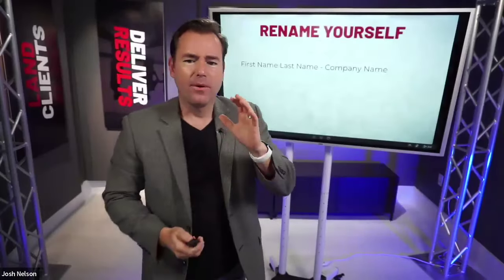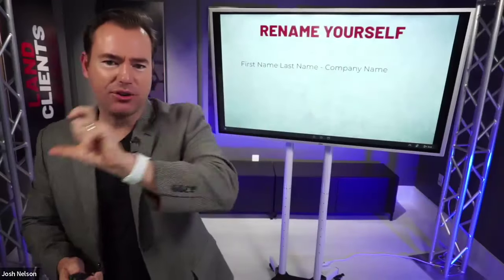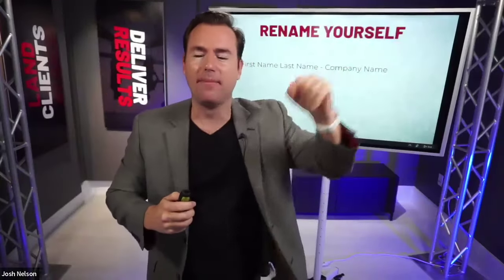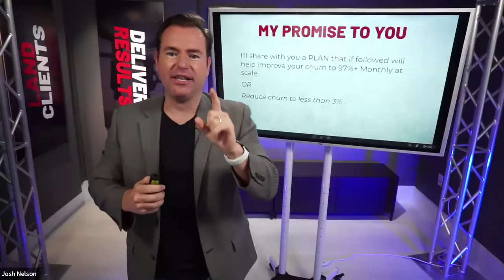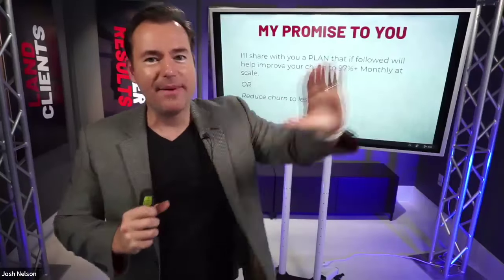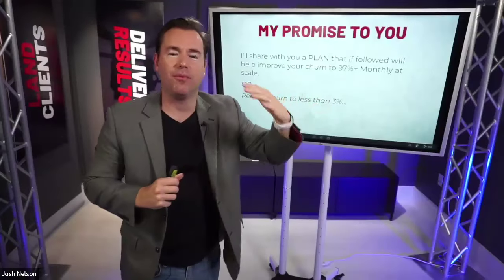It always feels like a stab in the side when the client says they're going to be moving on. While I don't have a promise to completely eliminate churn from your business, I'm going to talk about some key strategies to reduce the churn and to maximize your client retention rates.